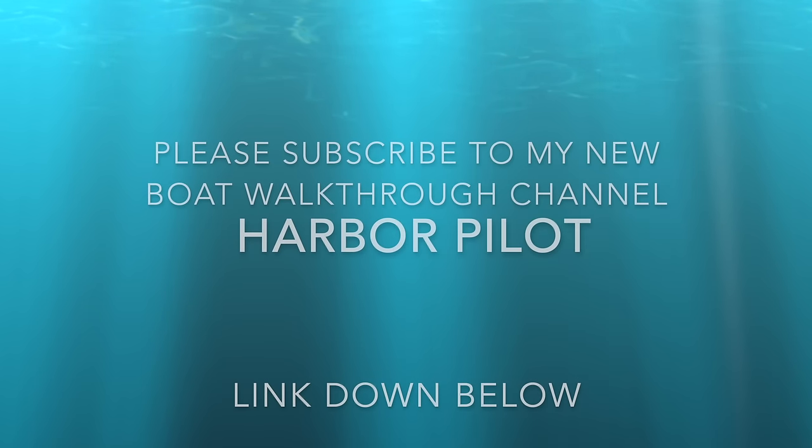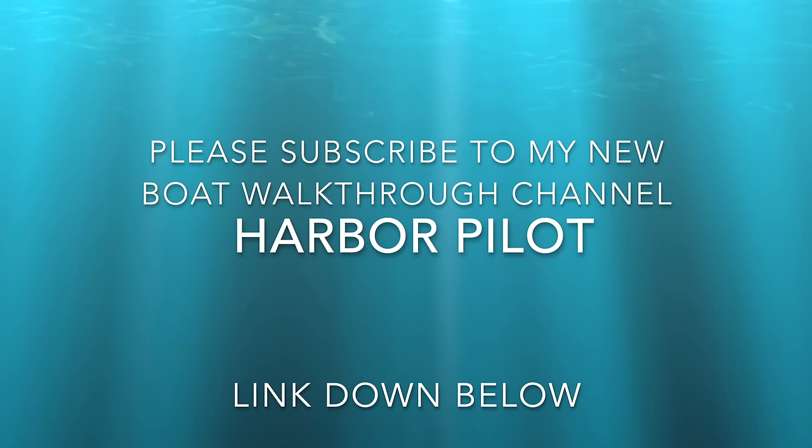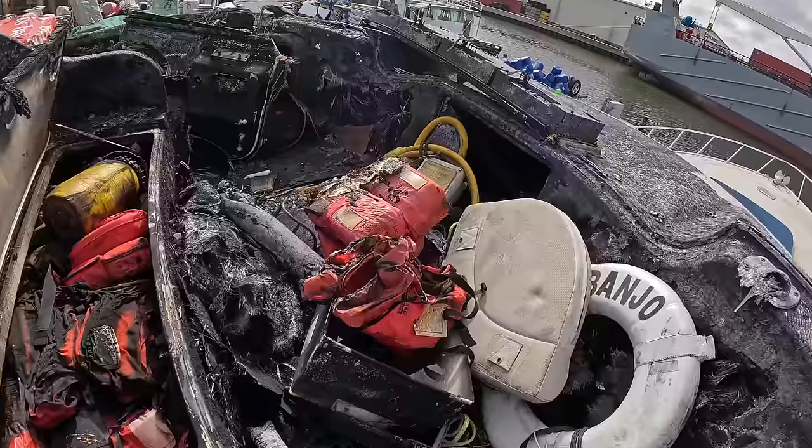Before we get into this video, I want to let you know I've started a second channel called Harbor Pilot. I'll leave a link in the description below. Got a project for you on this one.